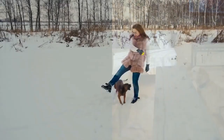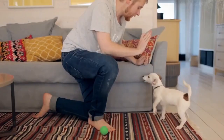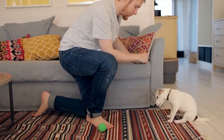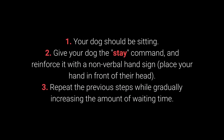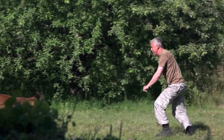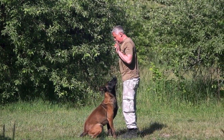Number 4: Stay. Your dog will have an easier time learning the Stay command if you train them gradually — reward your dog for waiting 2 seconds, then gradually introduce more prolonged periods. Your dog should be sitting. Give the Stay command and reinforce it with a nonverbal hand sign by placing your hand in front of their head. Repeat the previous steps while gradually increasing the waiting time. To make training more challenging, once your dog has learned the command, try moving further away — start with one step away, then increase the distance.